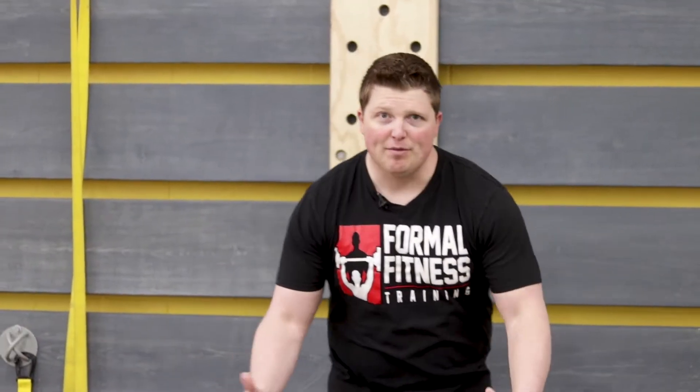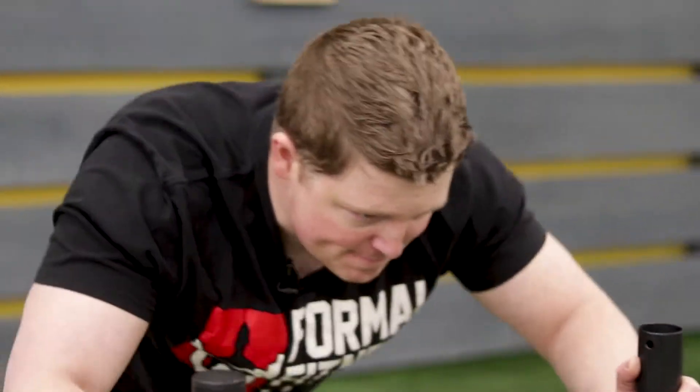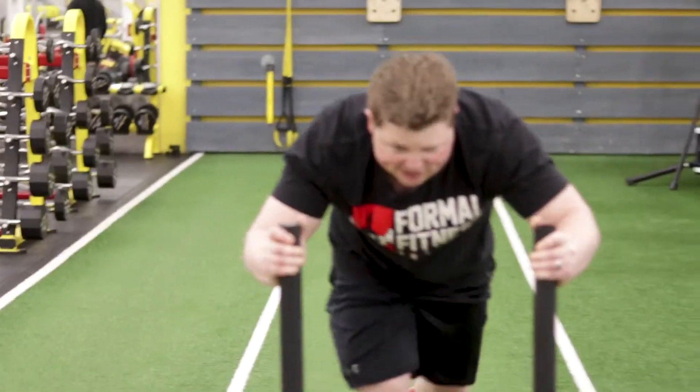Put some weight on the end, you're going to grab right about here, and we're just going to take off. You want to keep your core activated and tight the entire time while you're doing this. Make sure you're breathing, because you will lose your breath very quickly during this exercise.